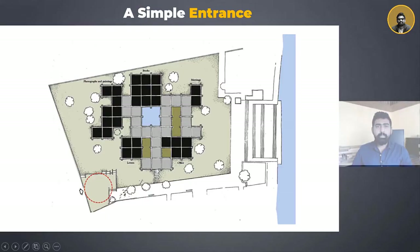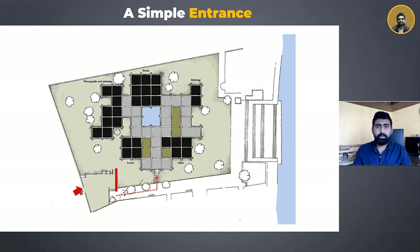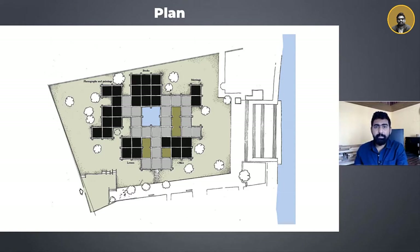The entrance to the museum building, as one would imagine, seems huge and monumental — but it turns out to be the complete opposite. One never realizes when they enter the museum complex. You hit a dead wall first, which makes you turn right and approach towards the museum. The plan of the museum building resembles the plan of a village, where units are arranged around a meandering pathway with a 6-meter by 6-meter modular grid of brick piers, consisting of covered and uncovered spaces.